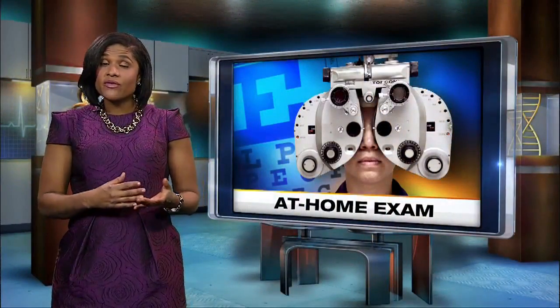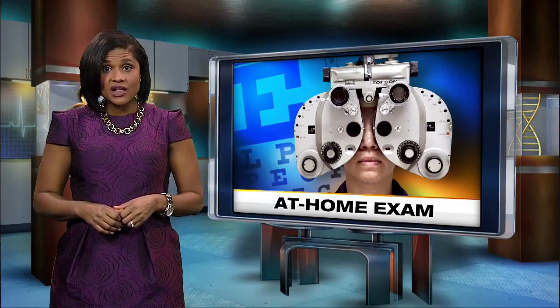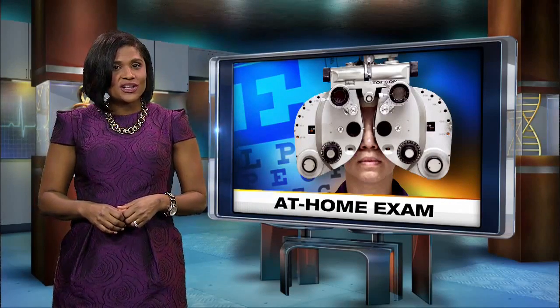The eye exam is only for patients 18 to 40 years old. It costs $40 for either glasses or contacts, or $60 for both. They don't accept insurance at this time.